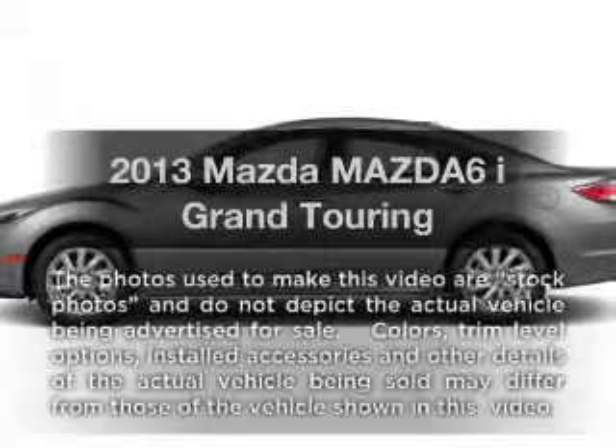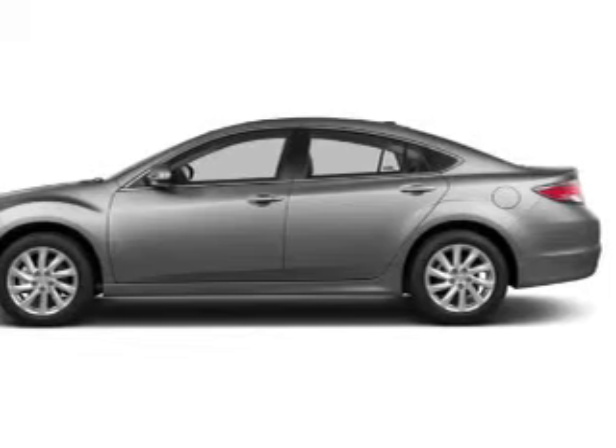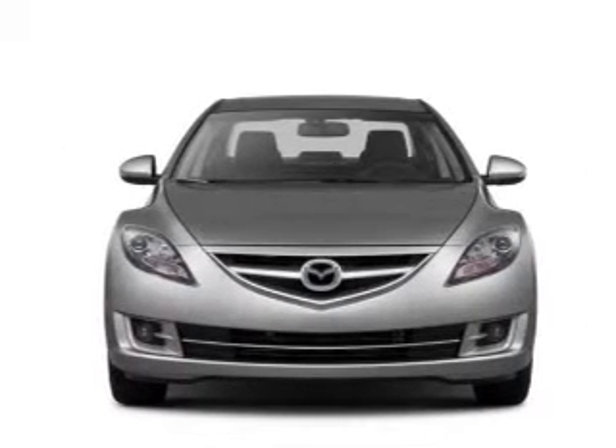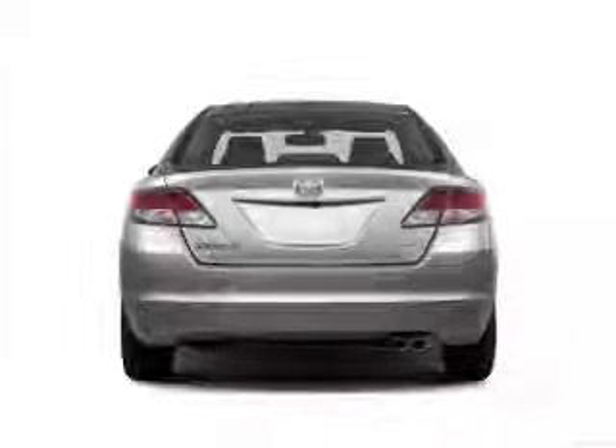Get noticed in this 2013 Mazda Mazda 6. Travel the roads in style and comfort in this great vehicle. With an efficient 4-cylinder engine, the powertrain includes front wheel drive, driven by a 5-speed automatic transmission.